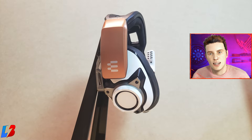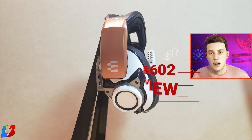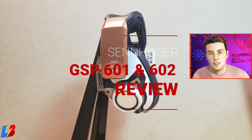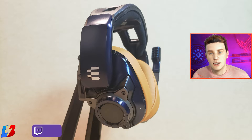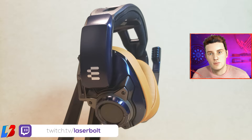This is Laser Board, and welcome to today's video. We're taking a look at the Sennheiser EPOS GSP601 and 602. They're two different headsets but have almost all identical features — the only big difference is the colors. We have one with a white finish and one with a blue finish; it's going to be a personal preference which one you like most.